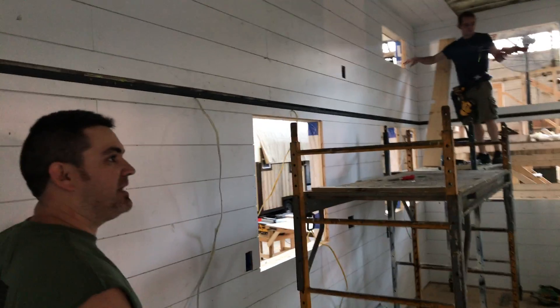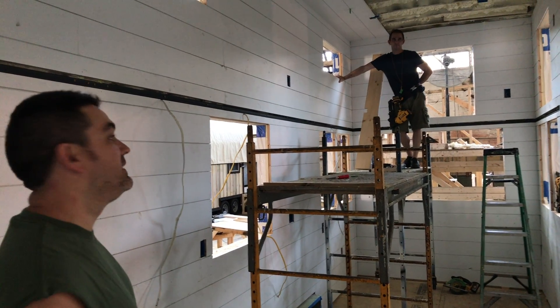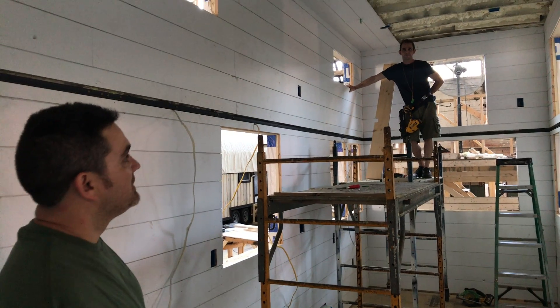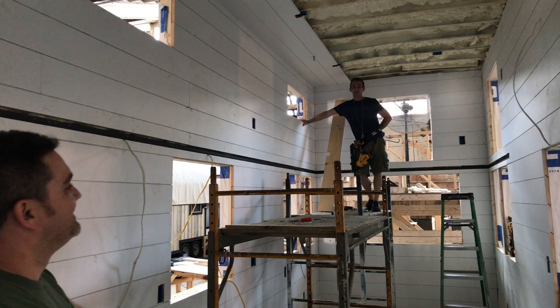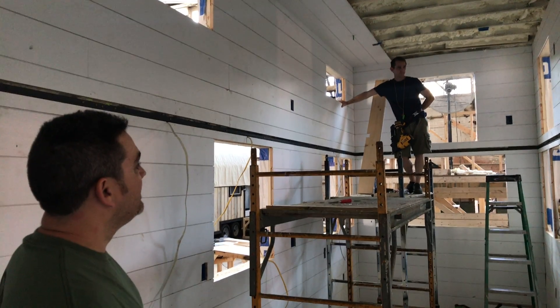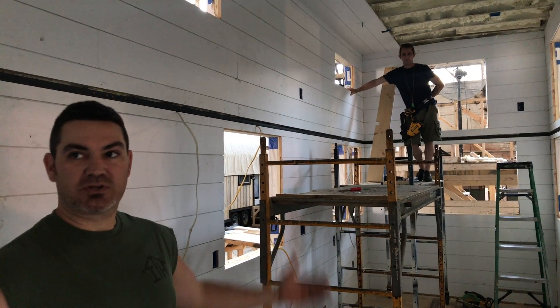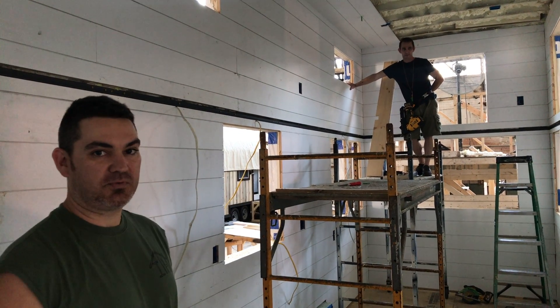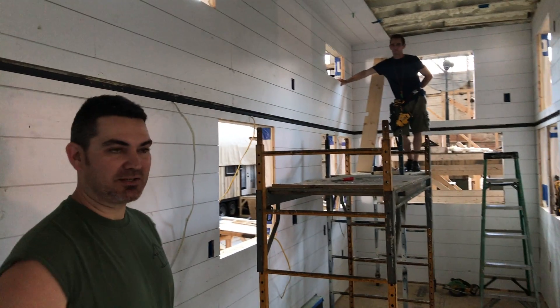So we're doing the white shiplap. Teddy primed it all and we'll paint it after it's all complete, when the house gets closer to completion. Spray foam ceiling. What kind of gap are you using on that? 3/16 — there you go, 3/16 space on all of them. All metal loft, 4-inch angle iron, all metal staircase. This loft almost covers the whole entire second floor.